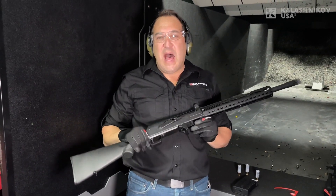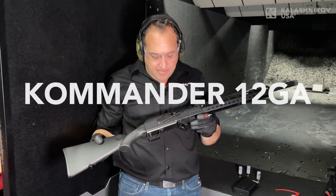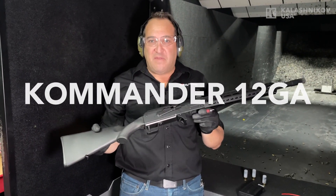Hey, it's Evan coming to you here live from the Kalashnikov USA range. I wanted to introduce our brand new KS-12 Commander 12 gauge.